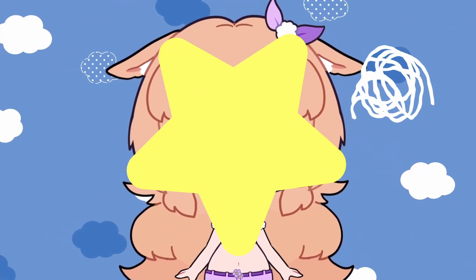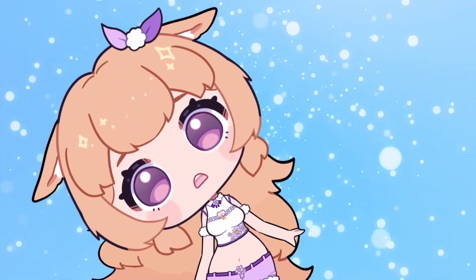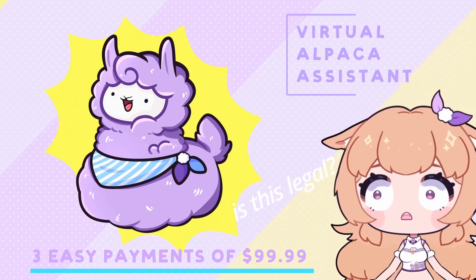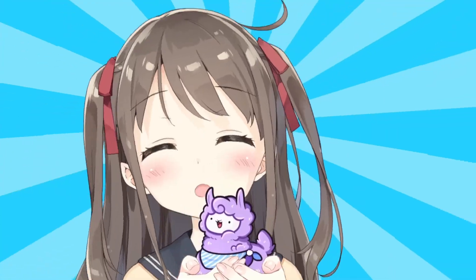Aren't you feeling a little under the weather? Don't you wish there was some extra brightness in your day? Have we got a solution for you! Get your very own virtual alpaca assistant today! These cute little desktop pets just love to see you smile!